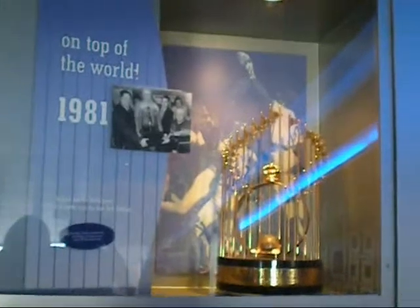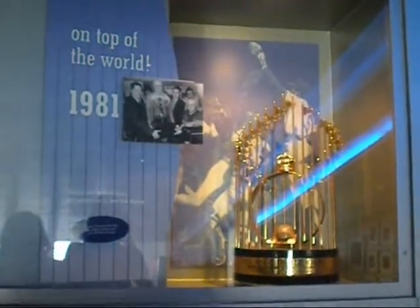Each of the Commissioner's Trophies is worth approximately $25,000, and they weigh approximately 30 pounds.